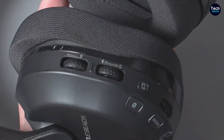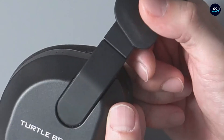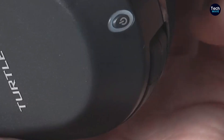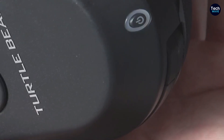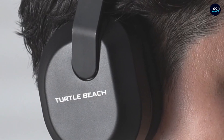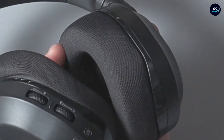One of the most impressive features of the Stealth 600 Gen 3 is its exceptional battery life. The headset lasts over 80 hours on a single charge, far surpassing many competitors in its price range and even some more expensive models. This extended battery life is a significant advantage for gamers who prefer long gaming sessions or who may not always remember to charge their devices regularly. The headset's design also incorporates a flip-down microphone, a convenient feature that allows for easy muting and unmuting during gameplay.